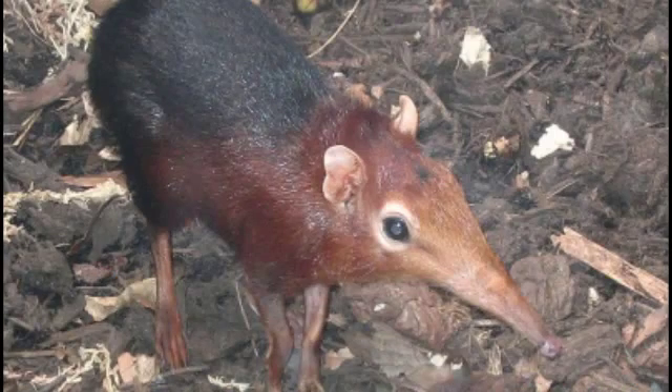Elephant shrews, or jumping shrews, are small insectivorous mammals native to Africa, belonging to the family Macroscelididae, whose traditional common English name comes from a fancied resemblance between their long noses and the trunk of an elephant, and an assumed relationship with the shrews.